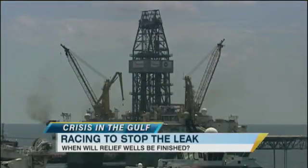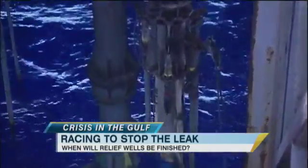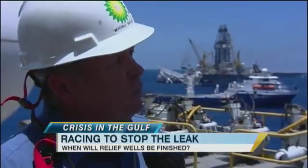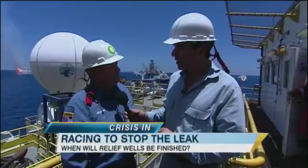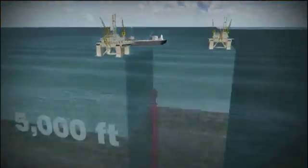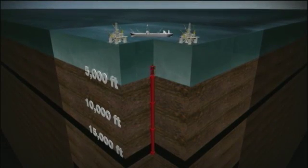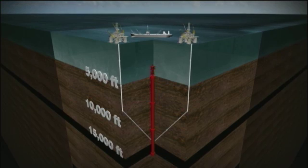This is one of the two massive floating rigs brought here to drill the relief wells that are meant to stop the leak for good. After they get the well killed with mud, cement will follow behind that and cement it up. Why are you so confident? Because we know what we're doing. The rigs are sitting in 5,000 feet of water.